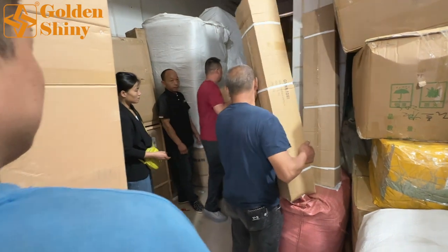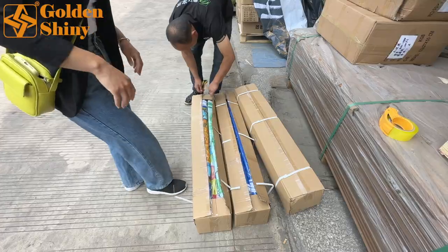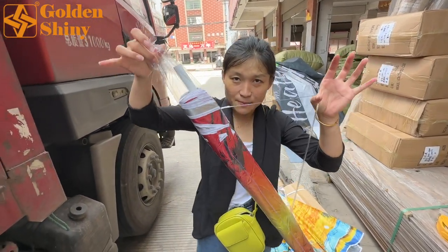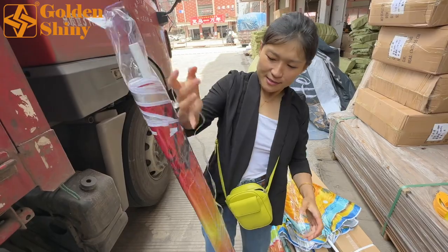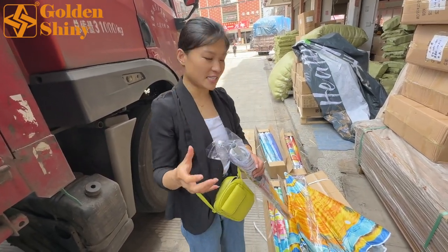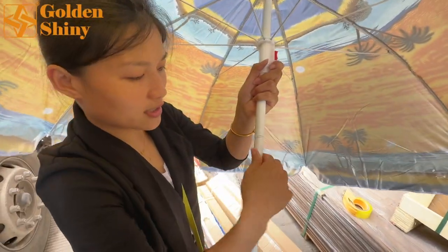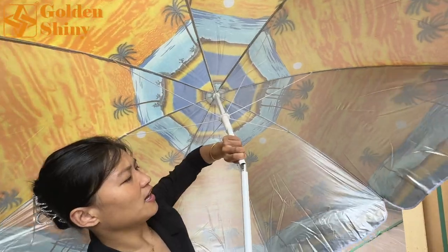My colleague Miss May will open three cartons first to check. She says: we're going to proceed with the inspection for the beach umbrella. From the package we can see the PVC bag as required — the bag band is strong enough. When we open the PVC bag, we check the band first. Right now the band is as flexible as we want — we bend it over and it comes back.